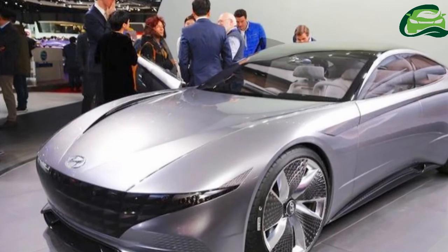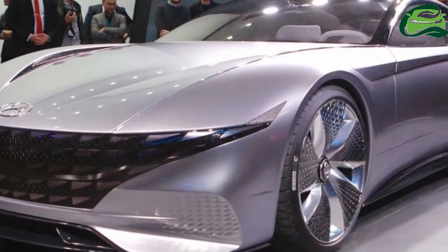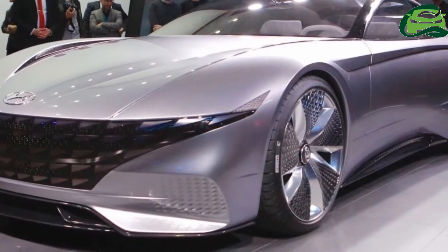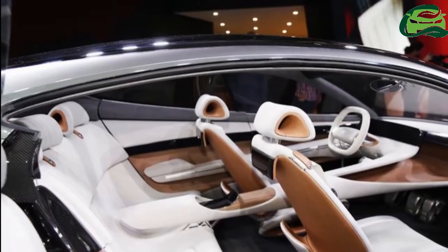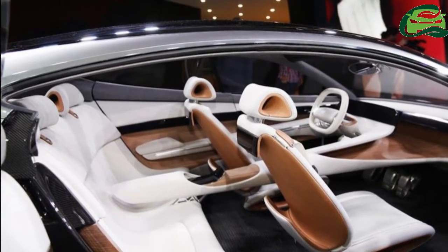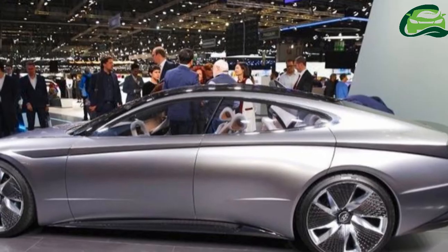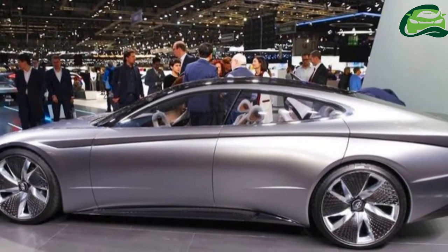At the rear, the four-door coupe features a large back glass, a gloss black upper portion with integrated lights, a crease line continuing in a rising position from the sides, and a gloss black bumper with a diffuser-like lower end.